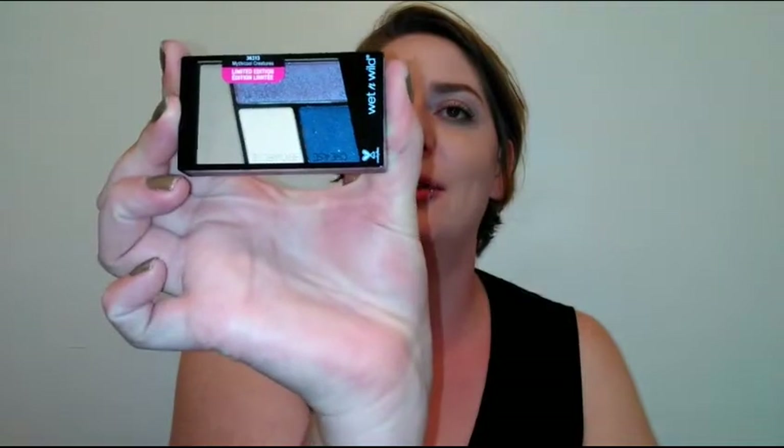My eyes are primed and set, and I'm wearing mascara. Let's start off with the eyes — I'm going to do a simple look so the video isn't too long. The cool quad is called 'Mythical Creatures' and the warm quad is called 'Fit for a Queen.' I love most Wet and Wild things — really good quality.